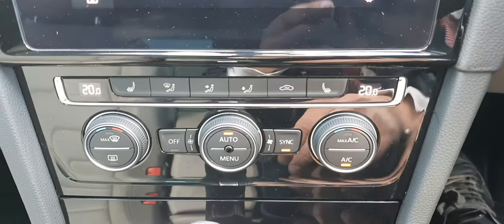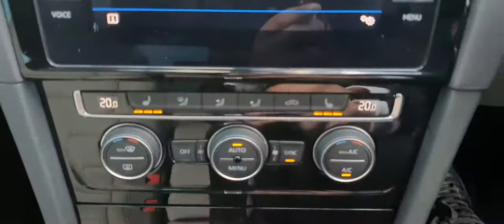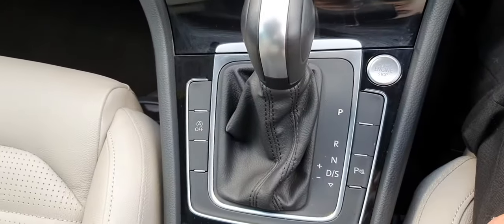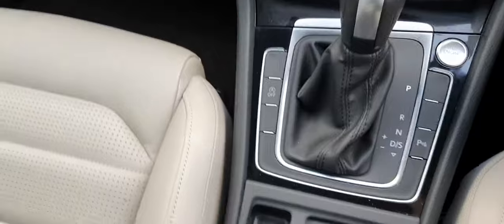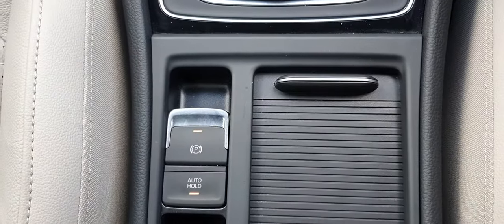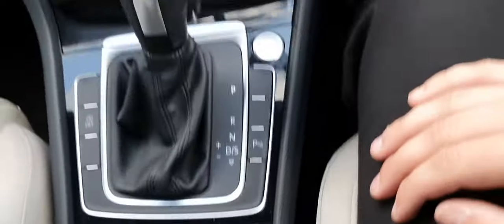This car also comes with dual-zone climate control as well as heated seats — great for winter and cold mornings. It comes with a 7-speed automatic, an electronic handbrake with auto hold which is great for driving around in the city, and is finished in this lovely piano black trim.